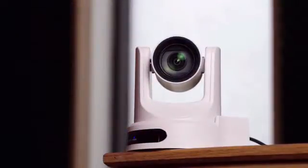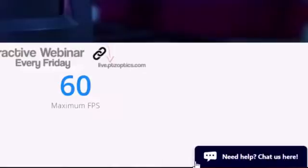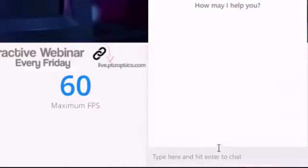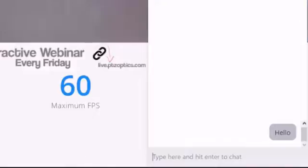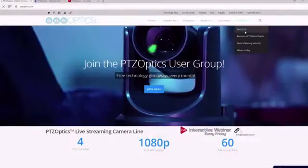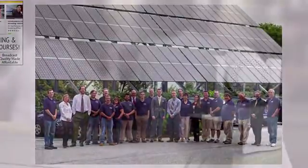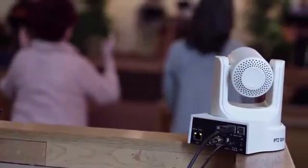If you're interested in learning more about our live streaming and video conferencing PTZ cameras, you can give us a call at 1-800-486-5276. One of our dedicated technical staff members will be available to help you with your next technology project. Our team is also available instantly via chat during normal business hours. PTZOptics has a dedicated support team who maintain a detailed knowledge base and support ticket system, available at help.ptzoptics.com.